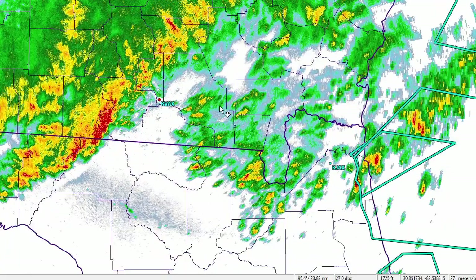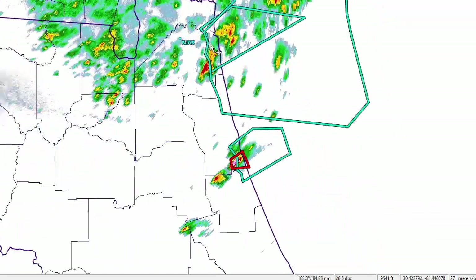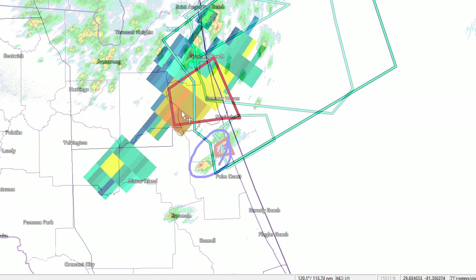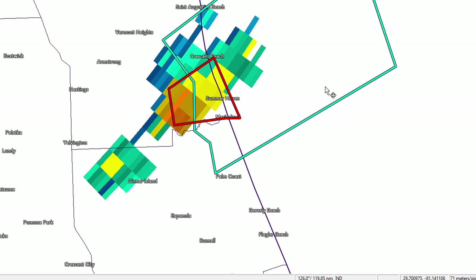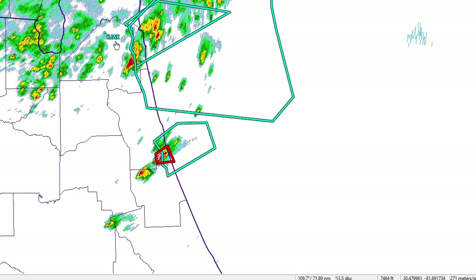Checking out Valdosta, for the most part this looks like warm-advection-type shower activity, with the main complex well out to the east. Looking to the southeast, there's a little isolated storm out near Saint Augustine with a top of about 45,000 feet — it's really going. Let's pull up the Jacksonville radar.